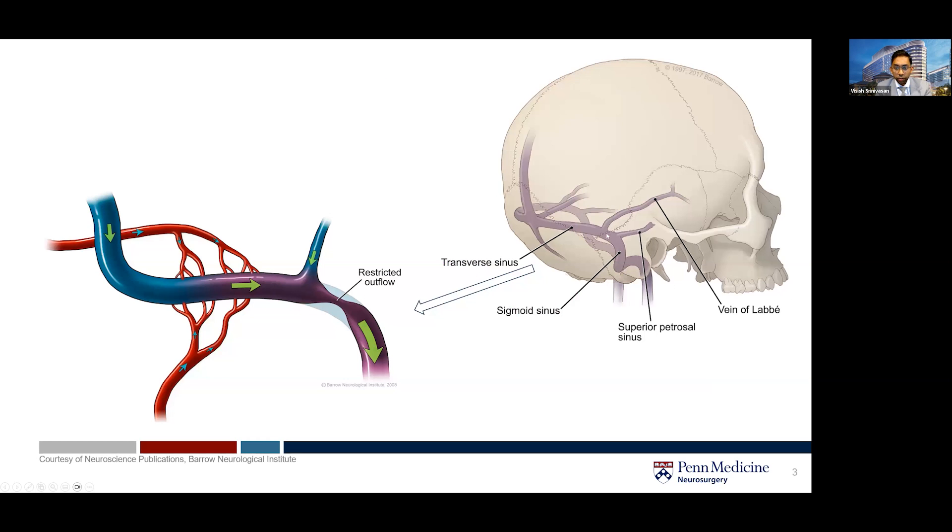Here's what that looks like. We often see it behind the ear in the region of the transverse-sigmoid junction — either in the transverse sinus or the sigmoid sinus — but it can happen elsewhere as well. That restricted outflow seen here on this left picture leads to buildup more proximally upstream, and that limited outflow leads to buildup of venous blood and then intracranial hypertension.